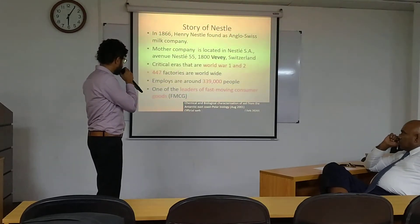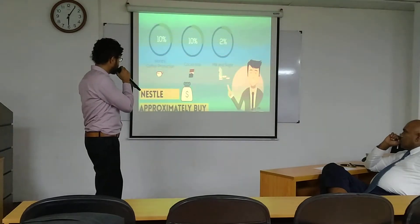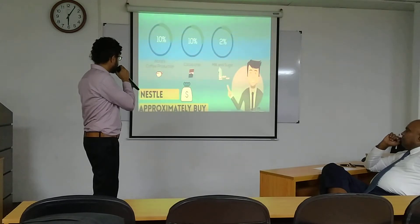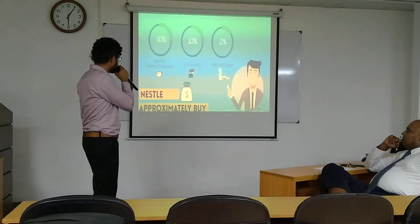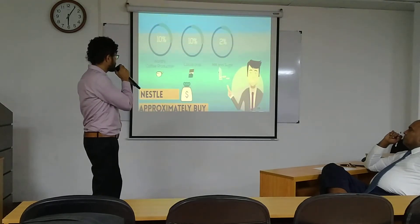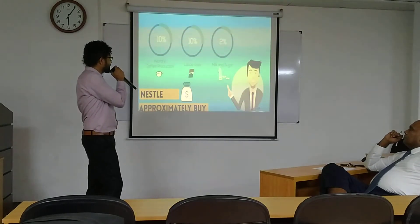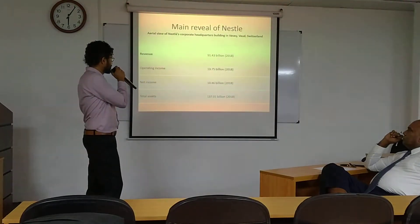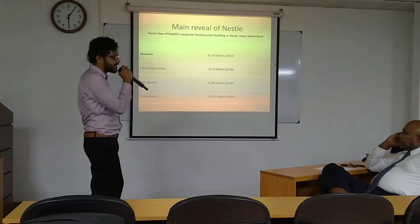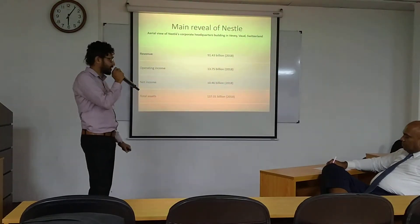There are 447 factories worldwide. According to sustainable development, Nestlé is supporting agriculture production worldwide — about 10% of the world's coffee production, 10% of cocoa production, and milk. They are contributing by 2%. Total assets are 137 billion and net income is 10.46 billion in 2006.